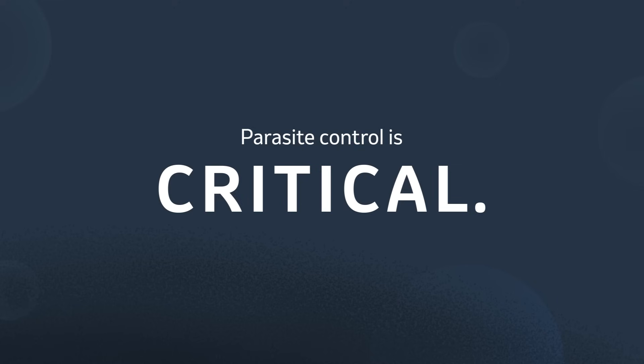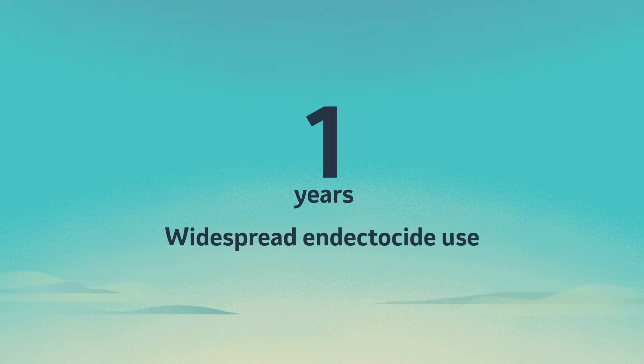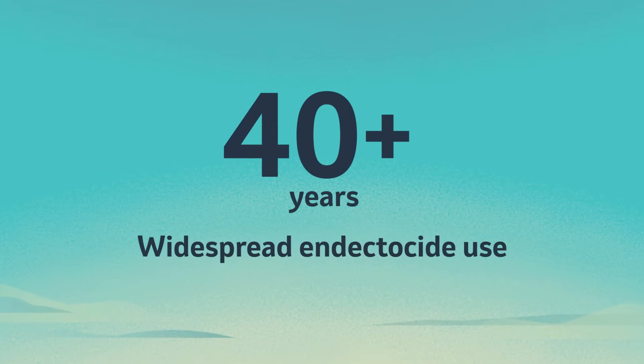So as you can see, controlling them is critical. Unfortunately, parasite resistance is making that more difficult nowadays. Widespread use of endectocides over the last 40 years has contributed to this growing problem.